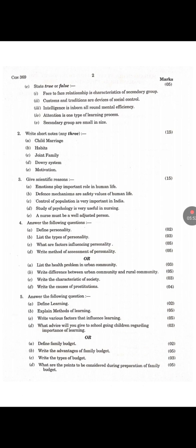Question C: Say True or False. First — Face to face relationship is a characteristic of secondary group: False. Second — Customs and traditions are devices of social control: True. Third — Intelligence is inborn all-round mental efficiency: False. Fourth — Attention is one type of learning process: True. Fifth — Secondary groups are small in size: False. Then there are short notes, give scientific reason, and essay questions.